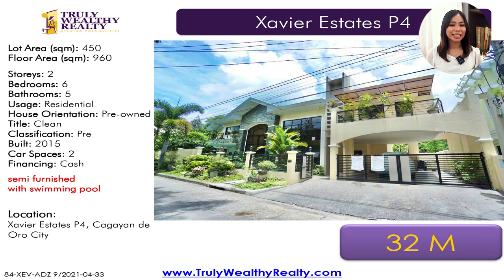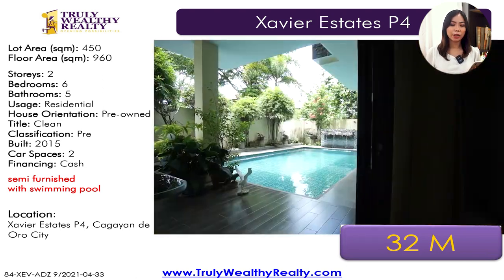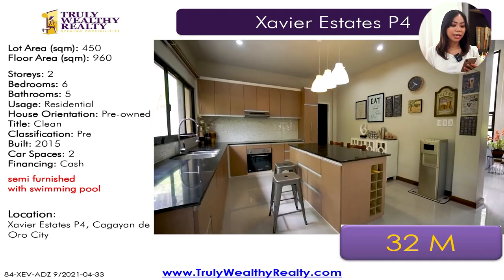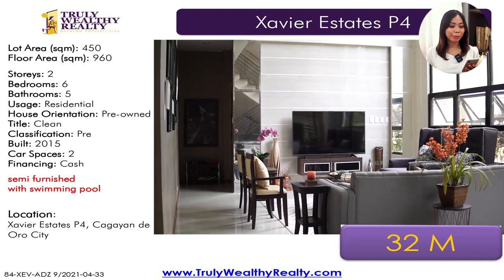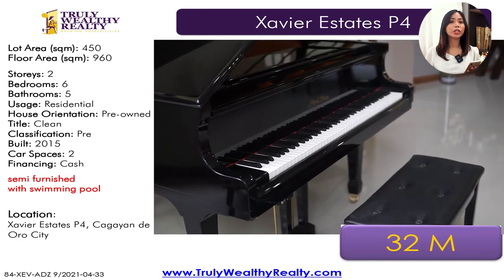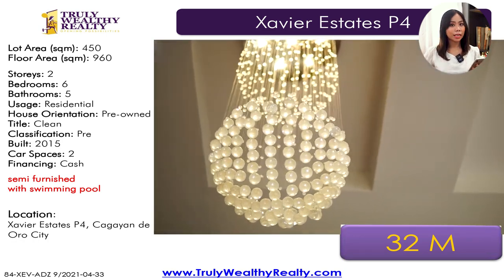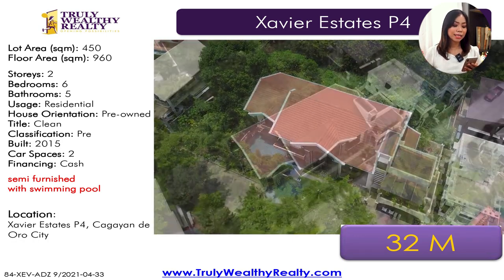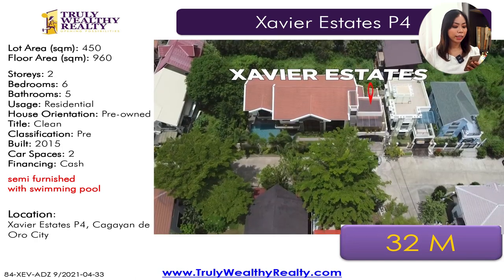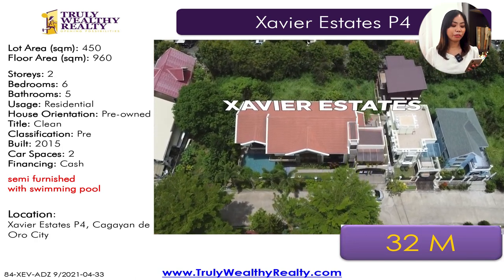One of my favorite listings — this is a house with a pool. I love how it's designed and I also love that it has a pool. It has a big lot area of 450 square meters, floor area of 960 square meters, so it's a very spacious house and the rooms are huge. I also have a video tour of this property — please check it out. It has six good-sized bedrooms, five toilet and baths, two-car parking space, 32 million. It's already semi-furnished as well.